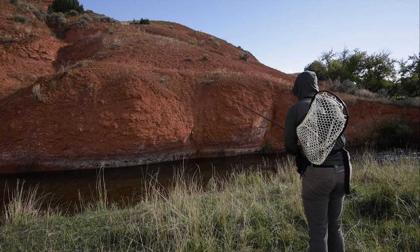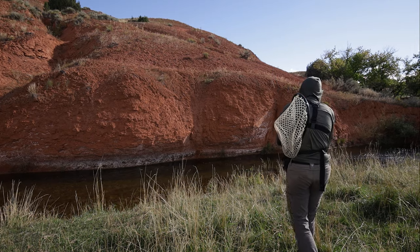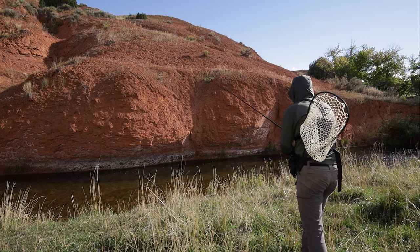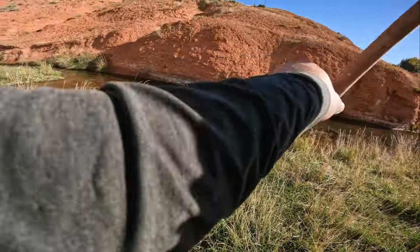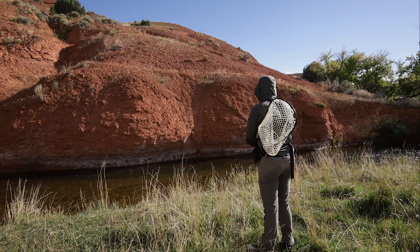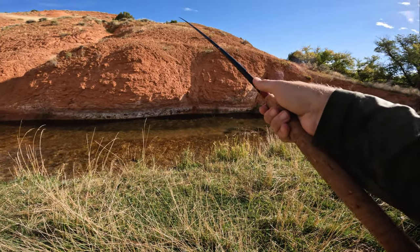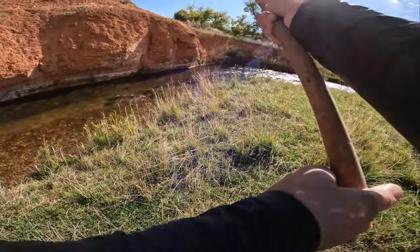I fished with the jig streamer maybe 10–15 more minutes and didn't have any luck. I've got a fly-changing problem. Back on with the Chernobyl Ant, and I'm actually rocking a killer bug size 12 in oyster-colored Shetland spindrift below that. There's lots of weeds and plants on the bottom of the stream bed here, so I think something that's not super heavily weighted — just enough to get down and bounce along the bottom — is what I need right now.